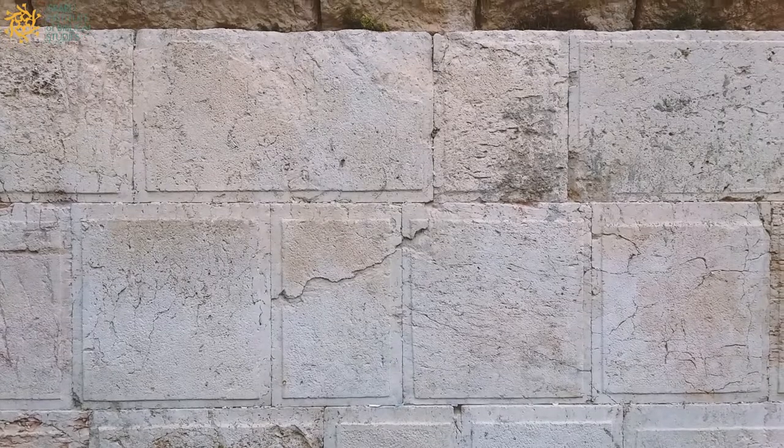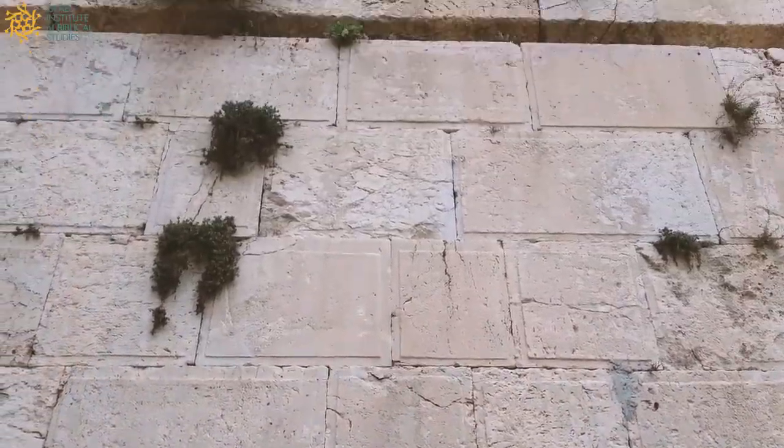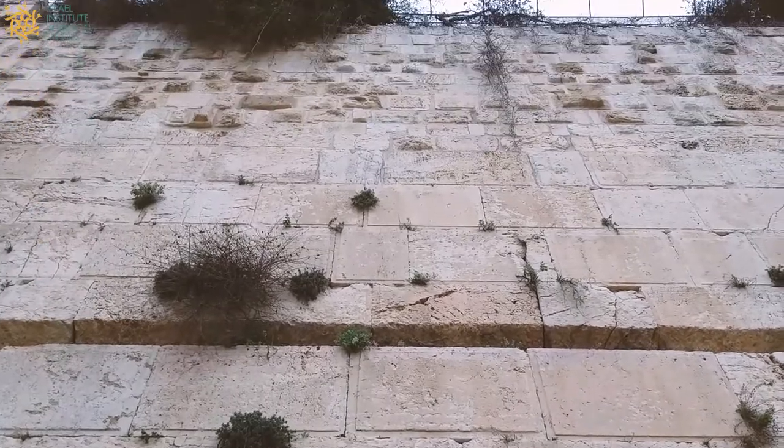You can see the stones of the wall which are just so beautifully carved with that beveled edge that was King Herod's trademark. And you can see how far it extends up.